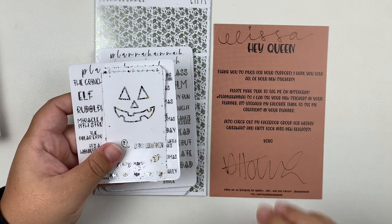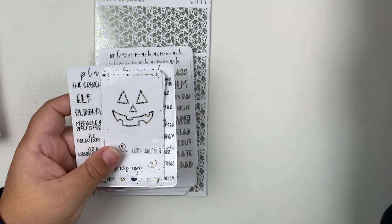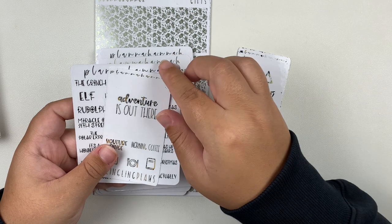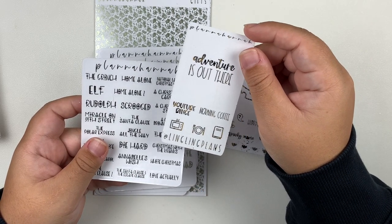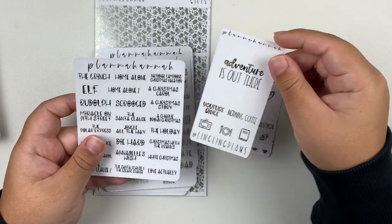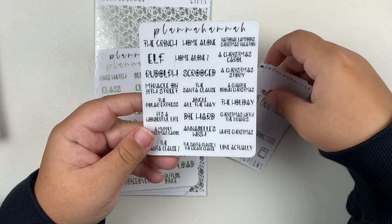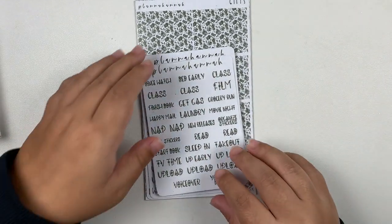Next up I have an order from Planna Hannah. So we'll start by going over the freebies. We got the journaling card — this was the all orders freebie. This is, I think it's Leanne — I'm pretty sure that's her name — Leanne's PR freebie. And then this was I think the 50 plus freebie, so it's like a Christmas movie bucket list. And now on to my order.